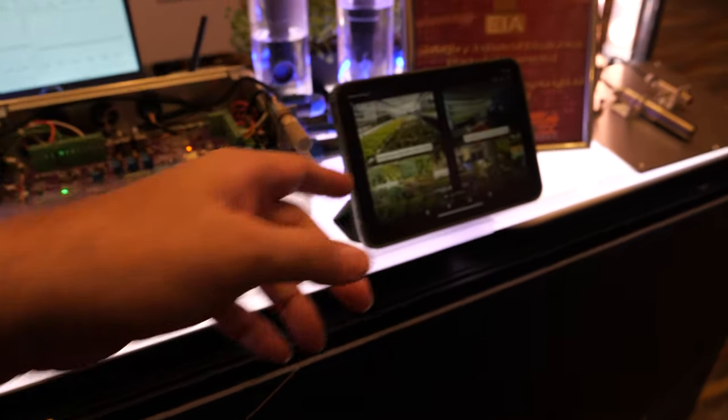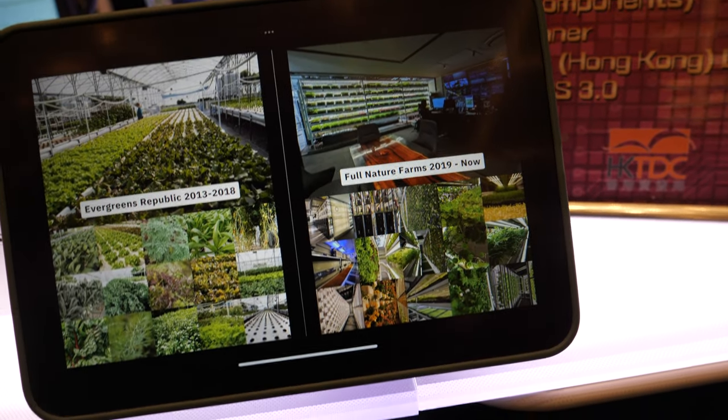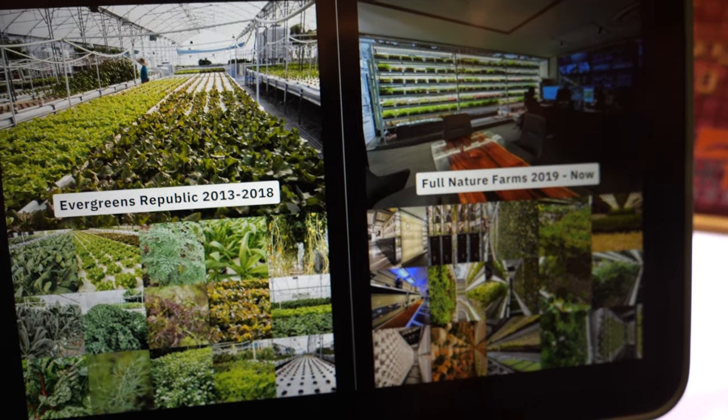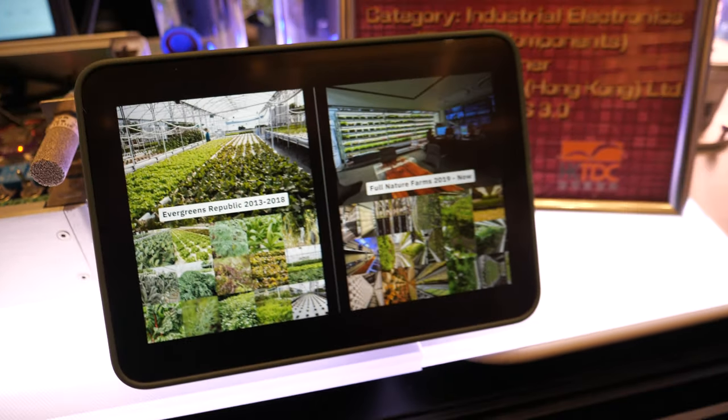And is this real-time? No, this is our farm in Kuaichong right now — it's an indoor farm. We came from a greenhouse background. Because of climate change we had to switch to indoor farming. Because of climate change? Yeah, because in Hong Kong it's way too hot right now.